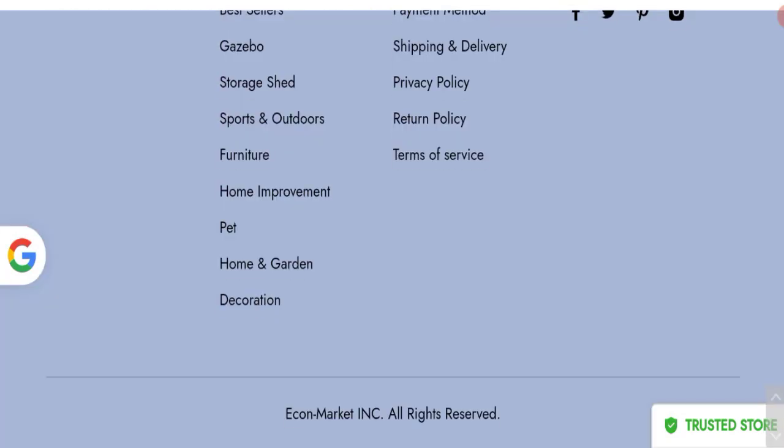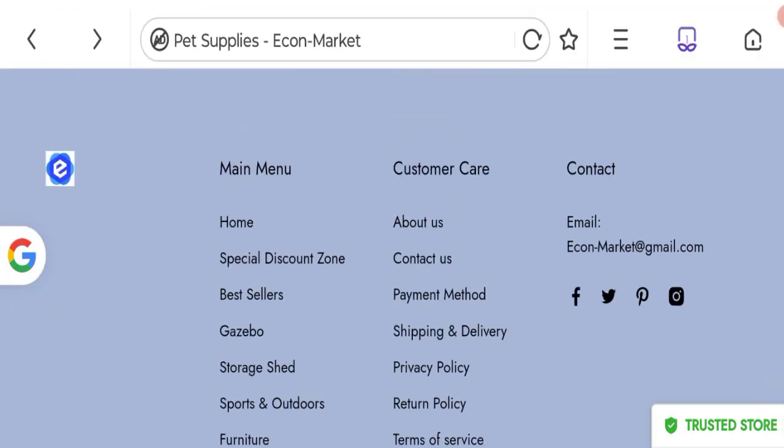Let's talk about contact details. They have given an email address at the bottom of this page. However, the email address does not match the domain name, which is not a good sign.